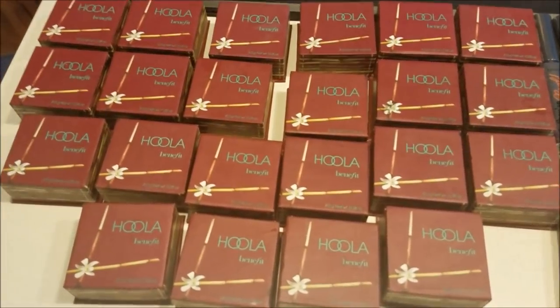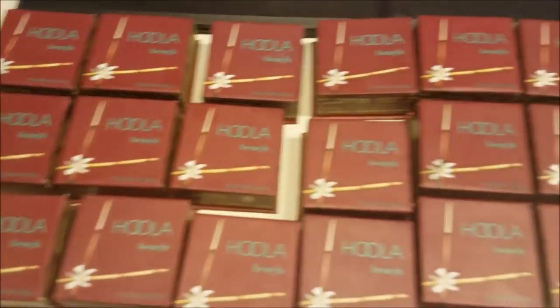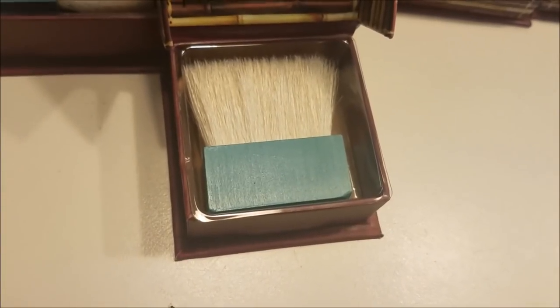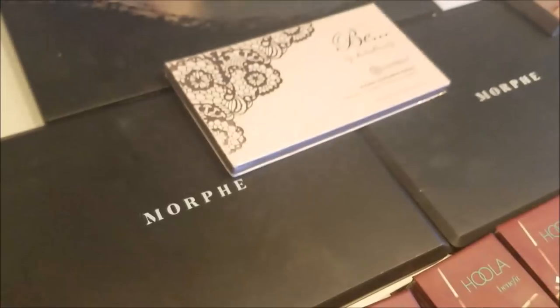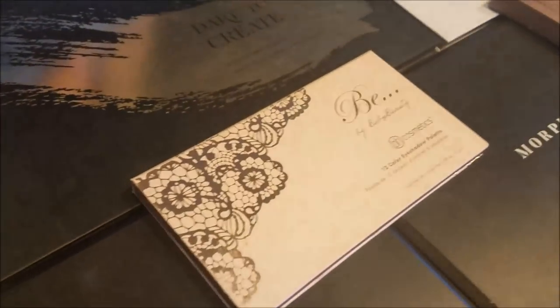And probably one of the most exciting parts of this haul — 23 sealed Benefit Hoola bronzers. They are all sealed. Now we are going to move on to the other exciting part of this haul: the palettes that we found.